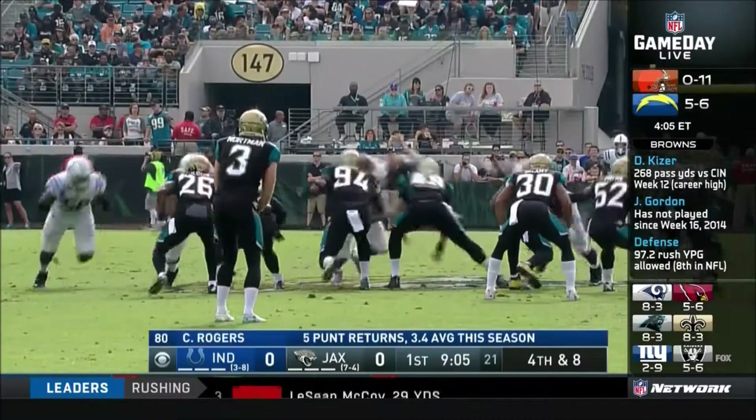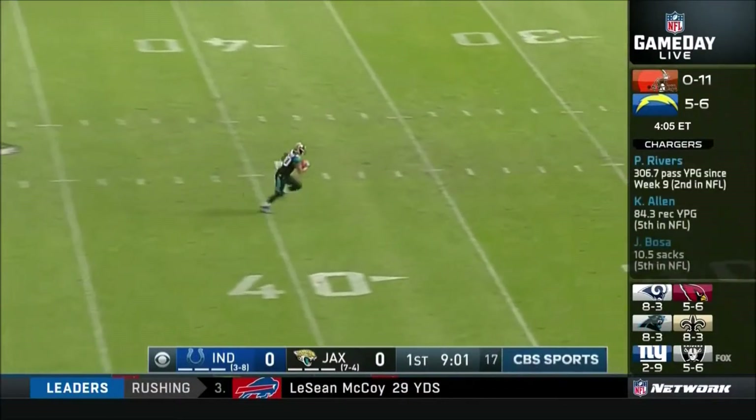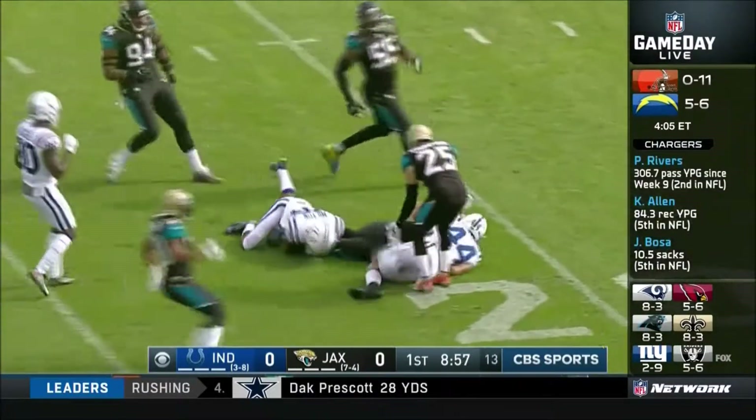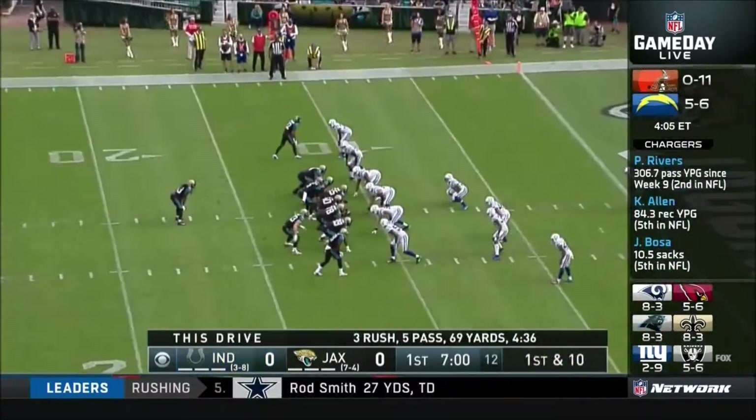They'd have to pluck this one away. Here's your punt — oh no! Look at James O'Shaughnessy right there. Looks like old school Kyle Brady in the '80s. James O'Shaughnessy — one of my favorites to come out of the draft a few years ago, small school.